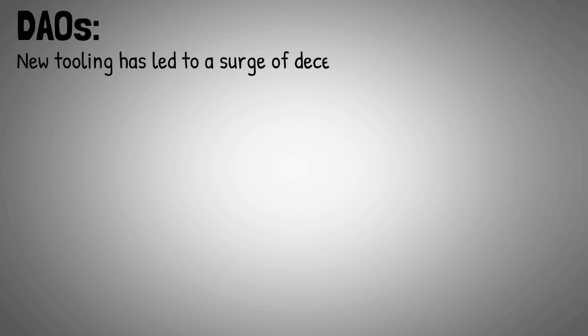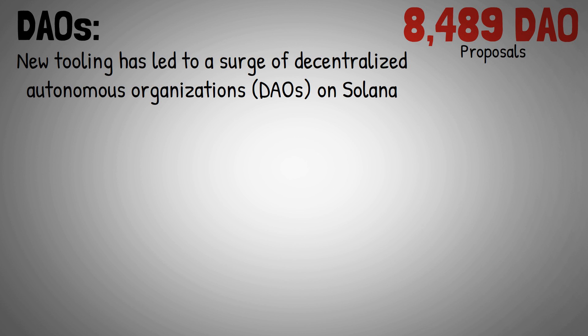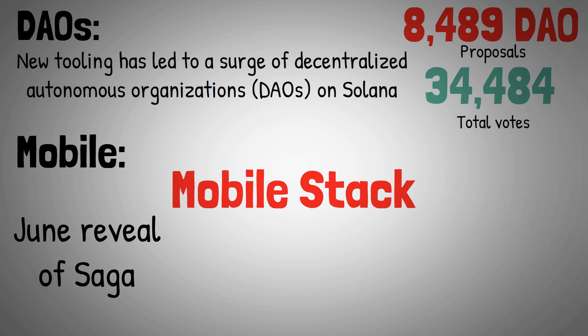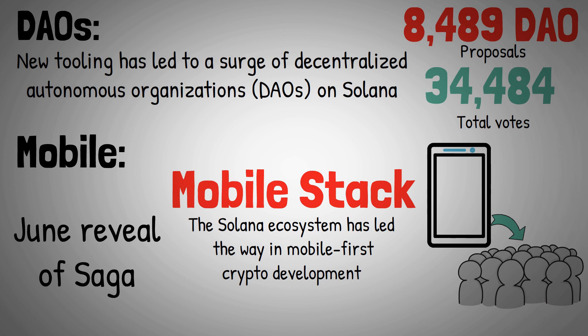New tooling has led to a surge of decentralized autonomous organizations (DAOs) on Solana, leading to 8,489 DAO proposals and 34,484 total votes. On the mobile front, with the June reveal of Saga — the first mobile phone to use the Solana mobile stack — the Solana ecosystem has led the way in mobile-first crypto development. The first Saga devices shipped to developers in December 2022.